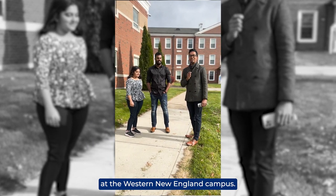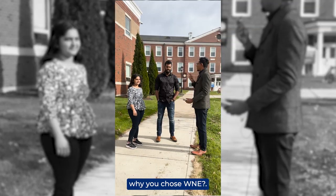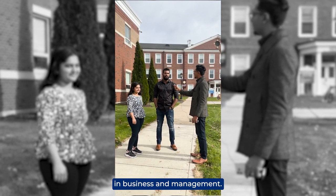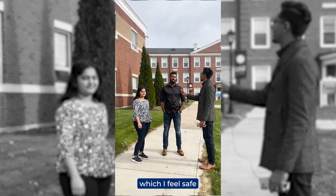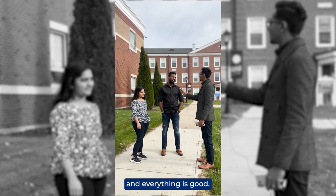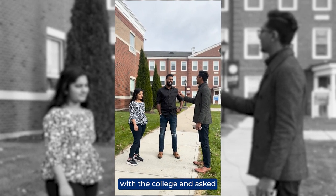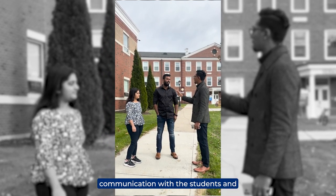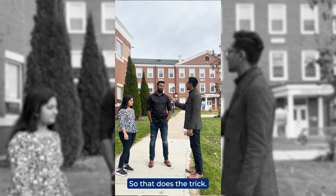We're here at the Western New England campus, one of our proud partners in Springfield, Massachusetts. One student explains why they chose WNEU: 'I'm doing my master's in engineering management. I chose Western New England University because my first preference was the place — I feel safe and secure here. The faculty is really good. Before I came, I spoke with Andrew Bhavishi about the college and he explained everything very well. The class sizes and communication between staff and students is really good — that's the privilege.'